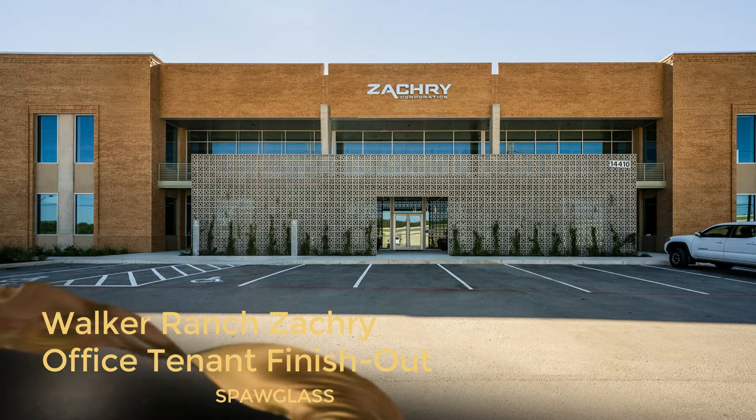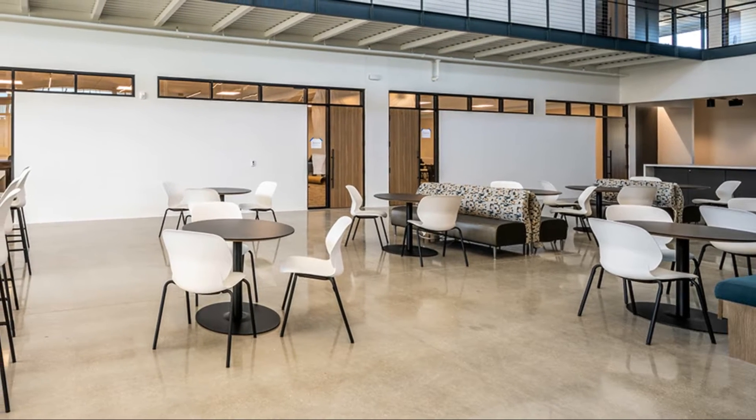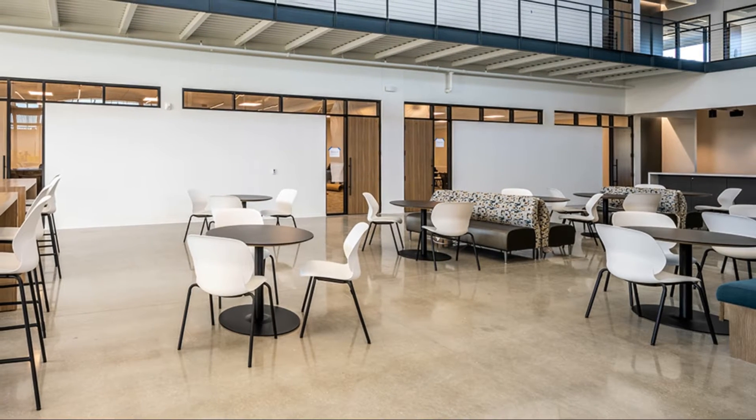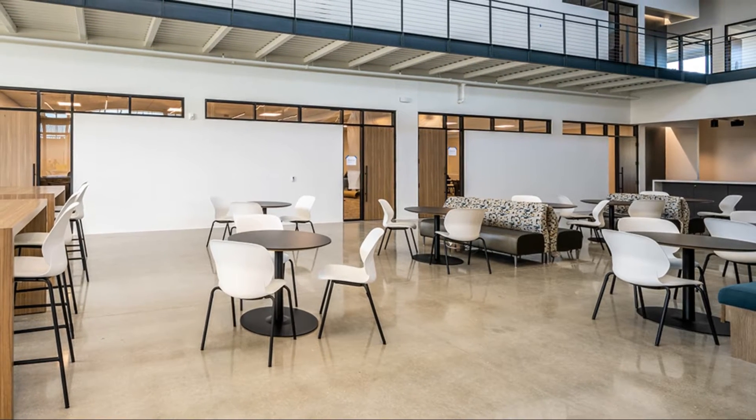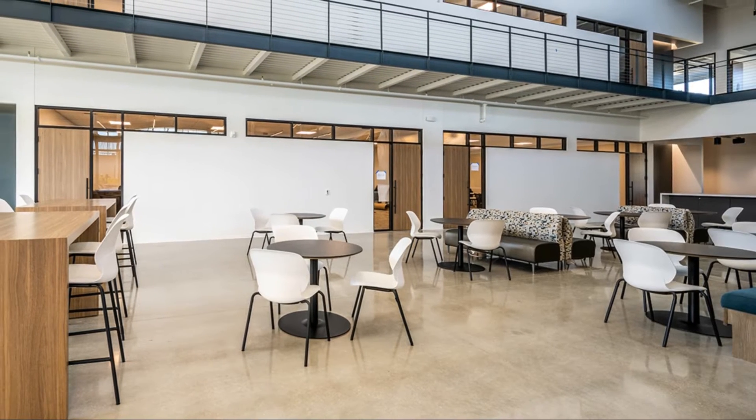The Walker Ranch Zachary office project consisted of the tenant finish out of approximately fifty-four thousand five hundred square feet of new interior space for Zachary Group's new office space.